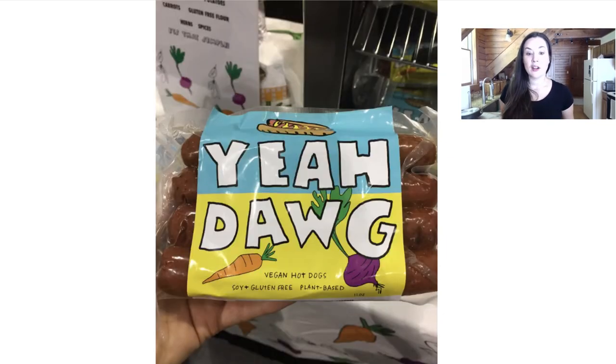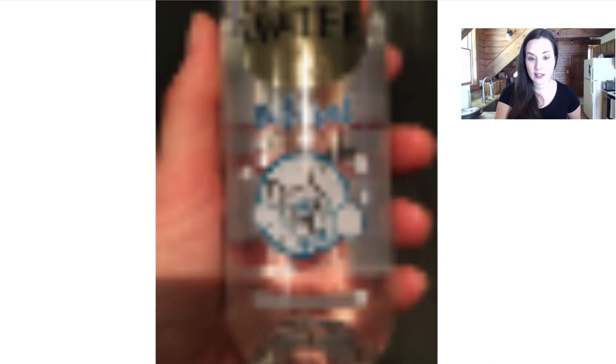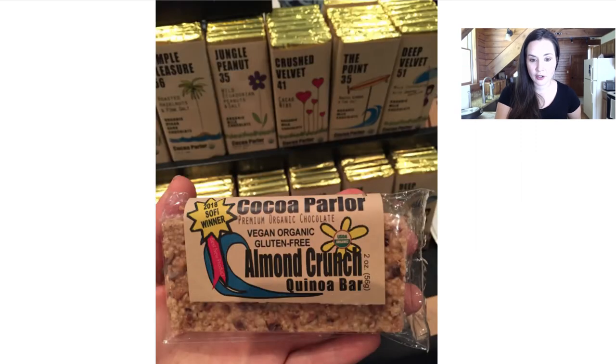These are vegan hot dogs that are also soy and gluten-free — they have little pop-ups all over where you can find them. A lot of companies come to the Fancy Food Show to get distribution so they may be in a store near you at some point. And Coco Parlor makes a line of really lovely organic chocolates — they now have a new almond crunch quinoa bar that was super tasty.